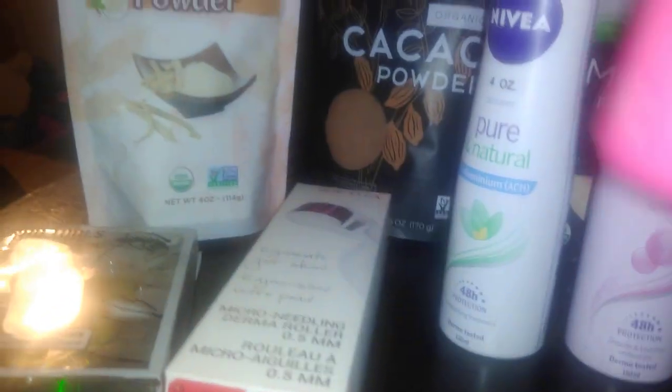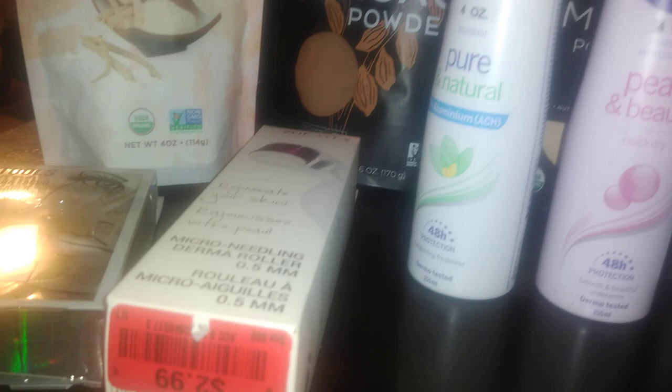This next one is a bit controversial because people always talk about not using feminine products, but I love Queen V products. I normally get mine at Walmart but picked this up because it was only $2.99. It is Spray Baby, an organic aloe-based intimate moisturizer spray. It didn't have the cap but that's okay — I just grabbed it.